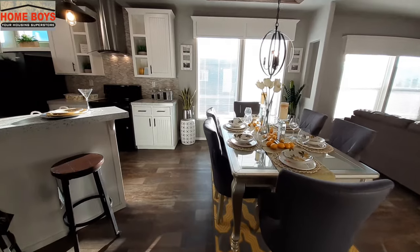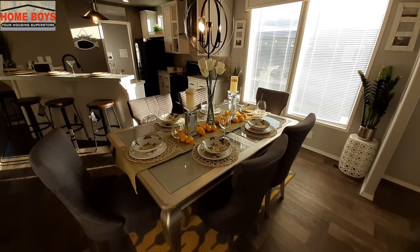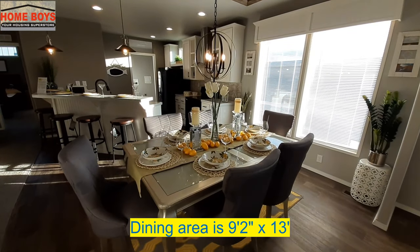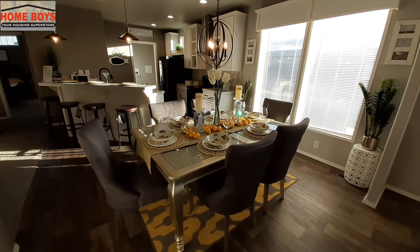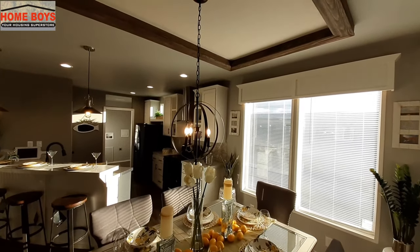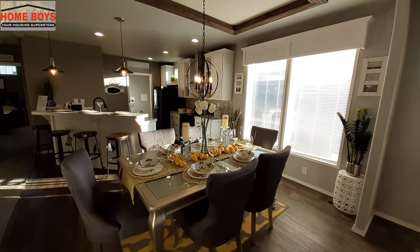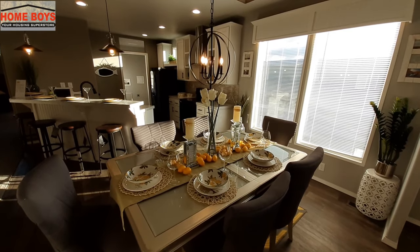We're going to get you your dining room right here first. This dining room is kind of right in the middle of everything. Whether you choose to put a dining room table there is obviously your choice. There's plenty of room for a six-man table, but I would definitely have to take some links out of that chandelier and move it closer to the ceiling so I'm not bumping my head.